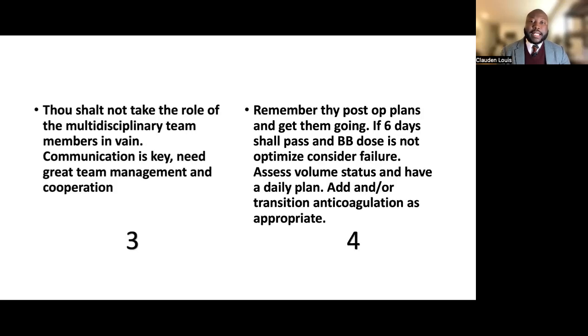Commandment four: remember thy post-op plans and get them going. If several days pass and the beta blocker dose is not optimized, consider this a failure. Assess volume status and have a daily plan. Add and transition anticoagulations at the appropriate timing for the patients who require them.